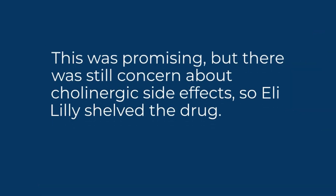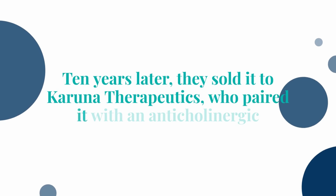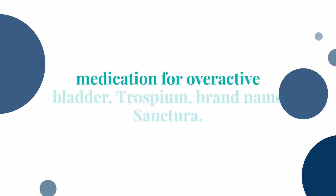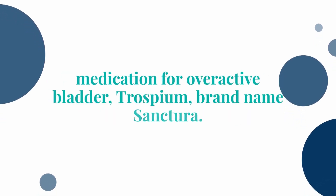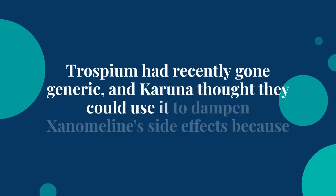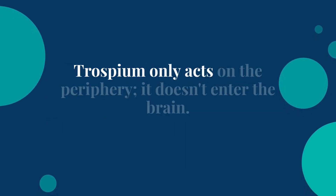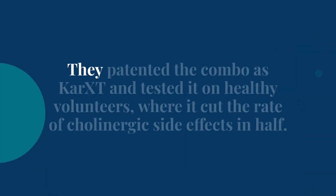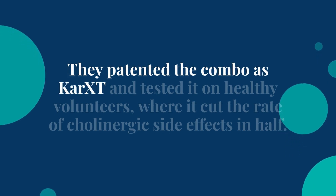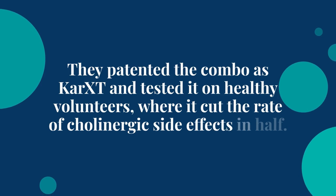This was promising, but there was still concern about cholinergic side effects, so Eli Lilly shelved the drug. Ten years later, they sold it to Karuna Therapeutics, who paired it with an anticholinergic med for overactive bladder — Trospium, brand name Sanctura. Trospium had recently gone generic, and Karuna thought they could use it to damp down Xanomaline's side effects because Trospium only acts on the periphery — it doesn't enter the brain. They patented the combo as CAR-XT and tested it on healthy volunteers, where it cut the rate of cholinergic side effects in half.